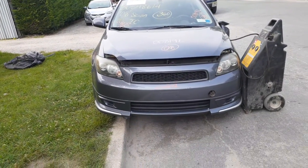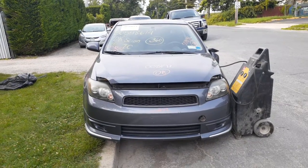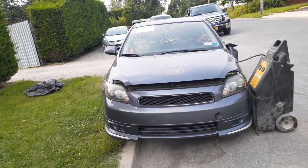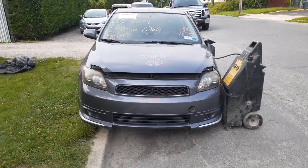Newest addition to the inventory is a 2008 Scion TC, obviously a coupe, stock number 8192. It's got 101,000 on it, 2.4 automatic. As you can see, this is a special edition car — it is called an RS 4.0.